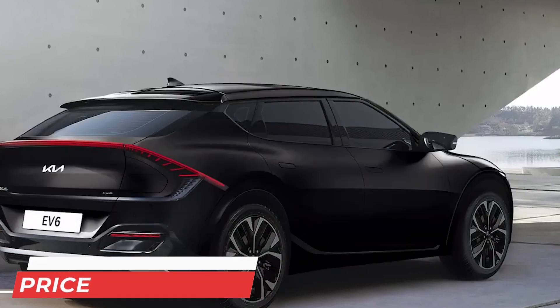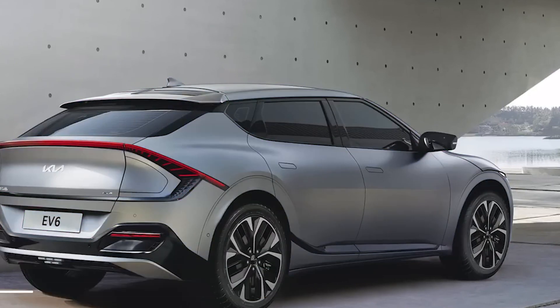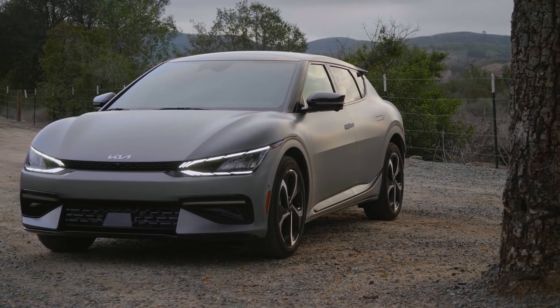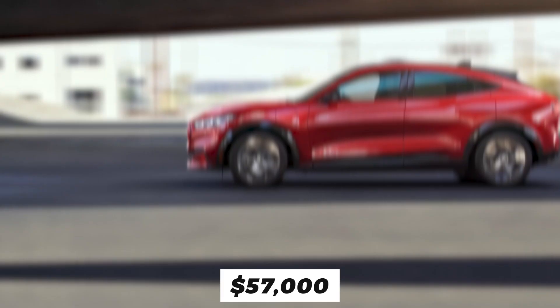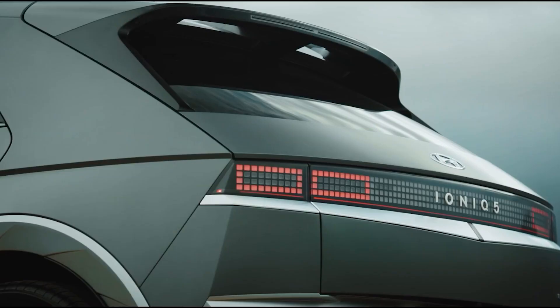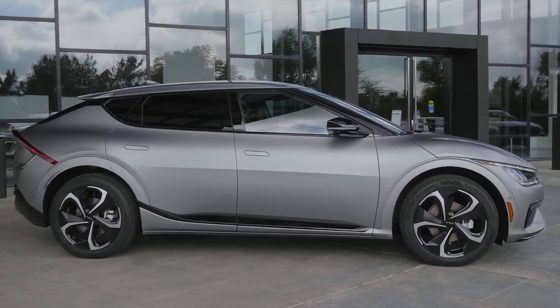Price: The EV6 comes in five different model variations. The base Light model starts at $42,000, the Wind model comes in at $48,000, and the all-wheel drive variation goes for $52,000. The premium GT Line also sells at $52,000, with the all-wheel drive coming in at $57,000. We recommend the $52,000 all-wheel drive Wind model, which offers a dual-motor setup with just about the same specs as the more expensive GT Line model, with only a slight difference in speed.